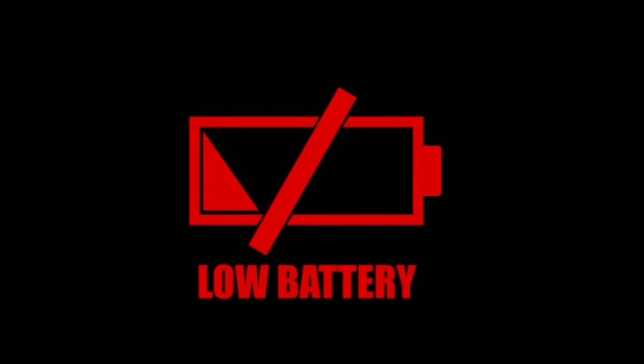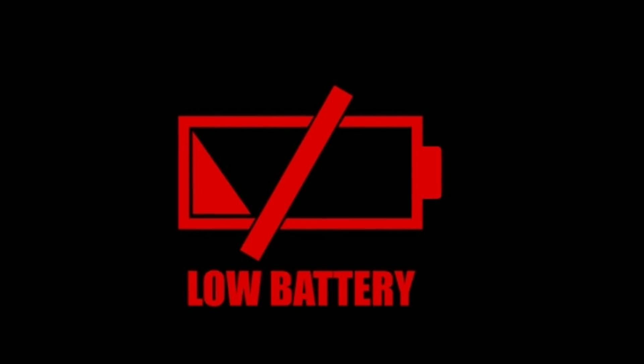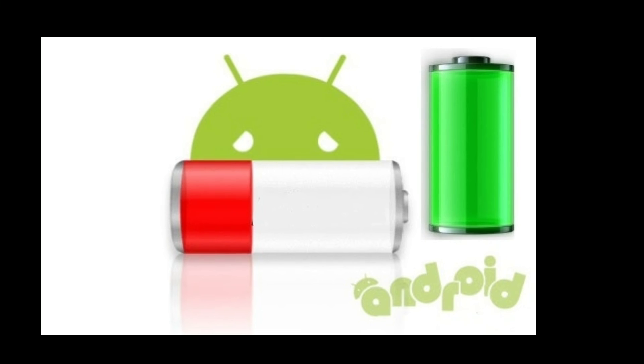The most important thing is, don't install any battery saver apps. Also avoid the running of background apps.